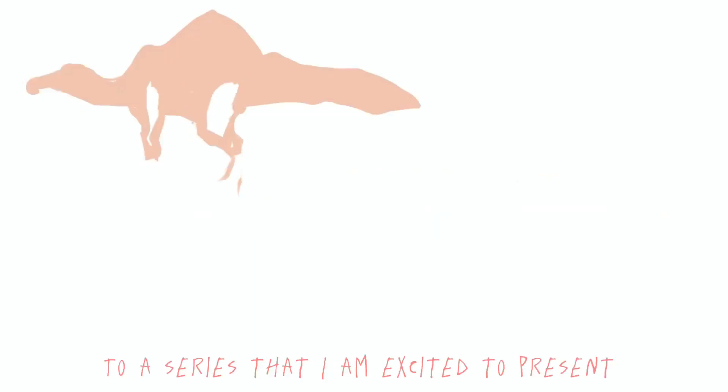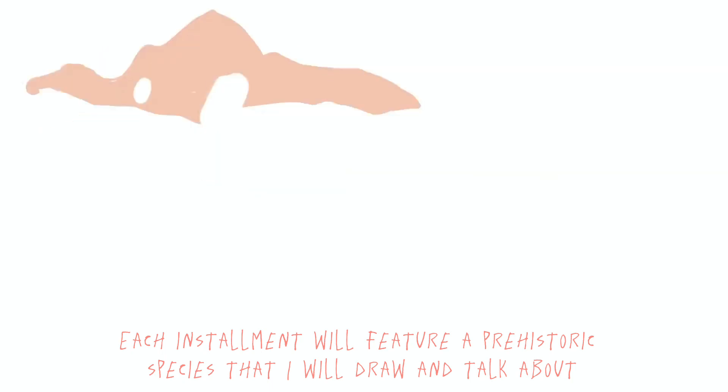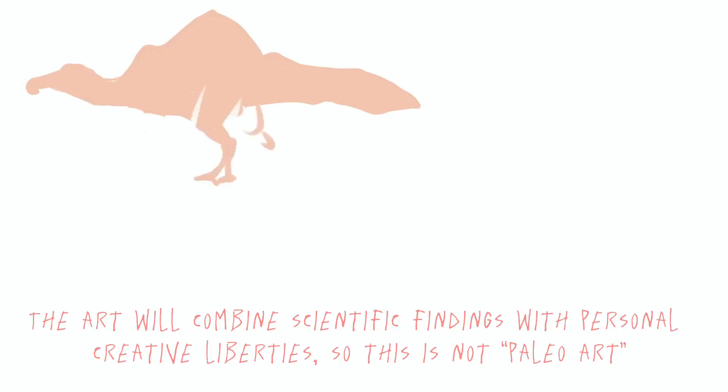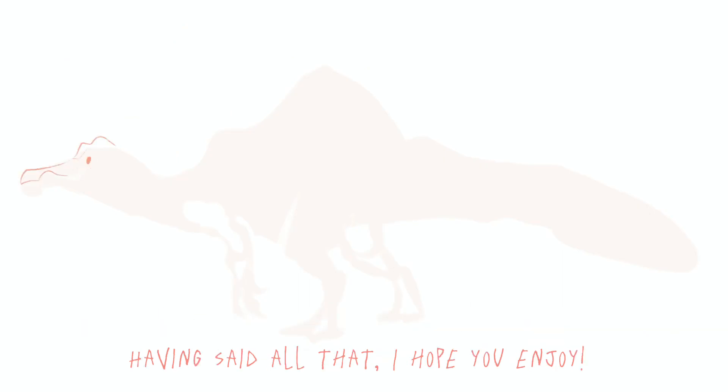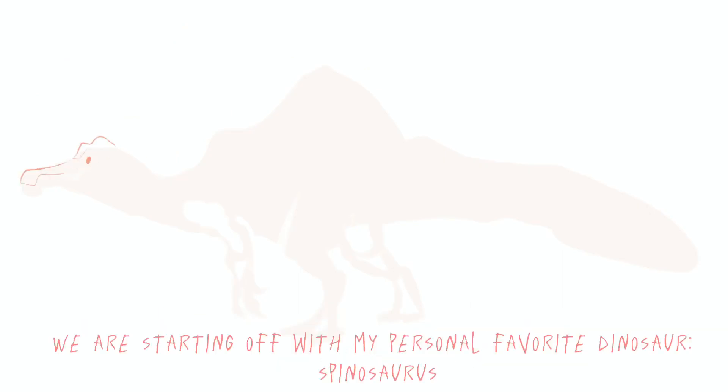Hello and welcome to a series that I am excited to present. Each installment will feature a prehistoric species that I will draw and talk about. The art will combine scientific findings with personal creative liberties, so this is not paleo art. Having said all that, I hope you enjoy. We are starting off with my personal favorite dinosaur, Spinosaurus.